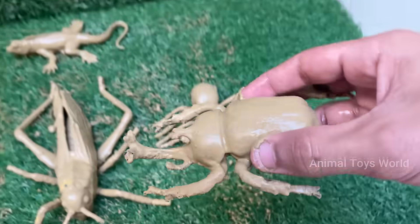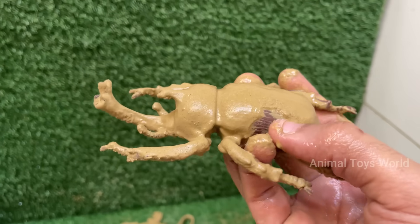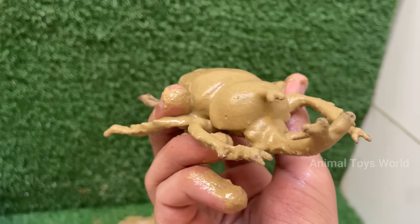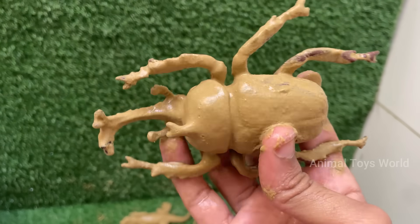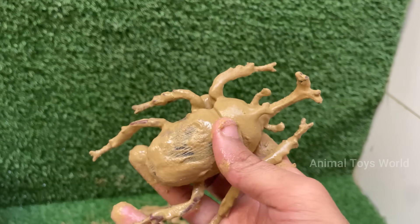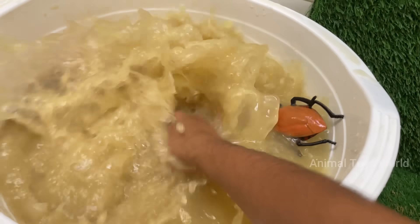Rhino beetles spend most of their life — one to two years — as grubs, or larvae, underground, feeding on decaying wood and plant matter. Rhinoceros beetles belong to the subfamily Dynastinae, with over 300 species, including the impressive Hercules beetle and Atlas beetle.